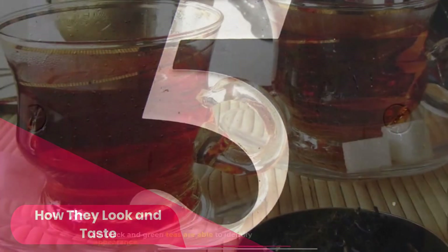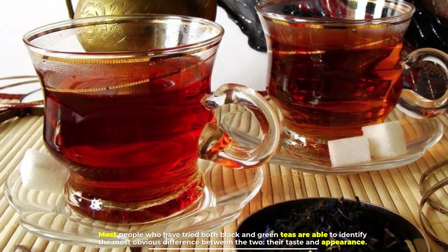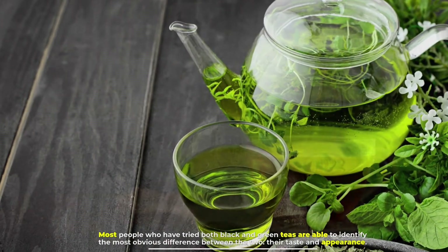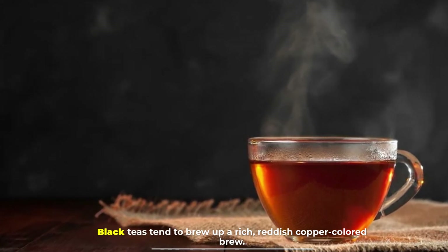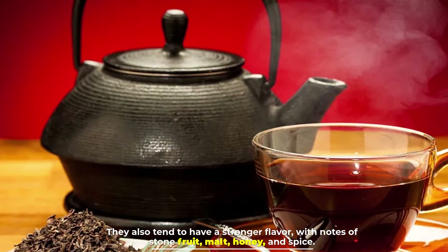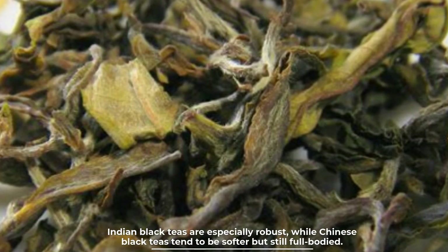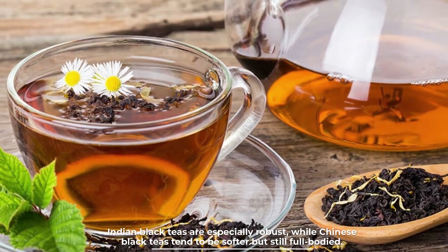Number five: how they look and taste. Most people who have tried both black and green teas are able to identify the most obvious difference between the two — their taste and appearance. Black teas tend to brew up a rich reddish copper colored brew. They also tend to have a stronger flavor with notes of stone fruit, malt, honey, and spice. Indian black teas are especially robust, while Chinese black teas tend to be softer but still full-bodied.